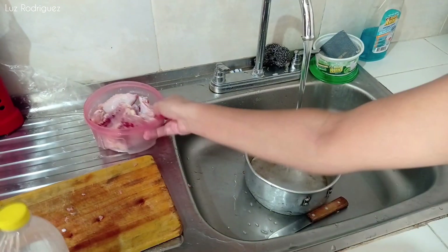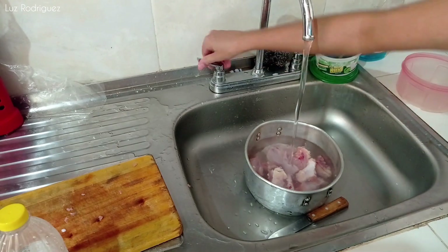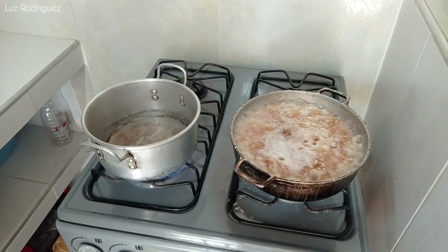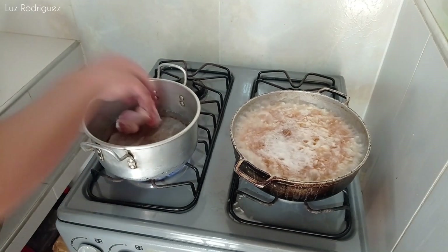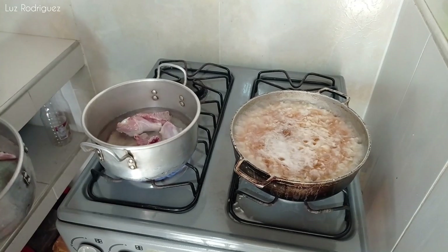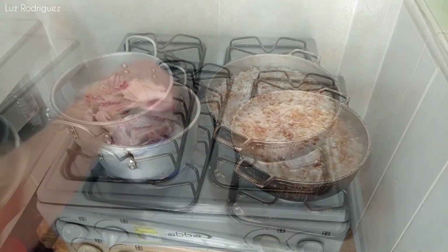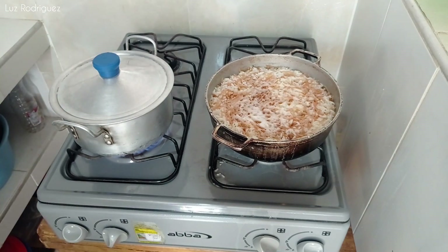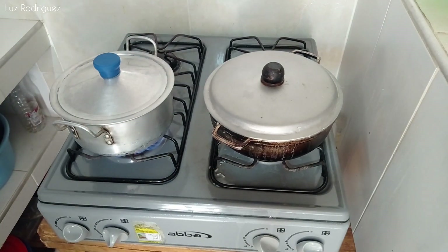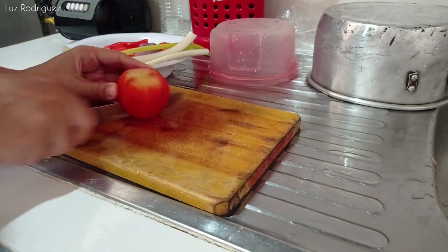Algo muy común en mí a la hora de preparar pollo es lavarlo con vinagre. Me parece una buena opción ya que esto le retira la sangre que el pollo tenga acumulada en las venitas, obviamente exprimiéndolo y lavándolo muy bien. También le elimina algunos olores fuertes si el pollo no está tan fresco. Voy a tapar las ollitas. Al arroz, cuando seca, lo tapo y le bajo la llama al mínimo para que pueda secar muy bien y no quede crudo. Es mi forma de hacerlo.